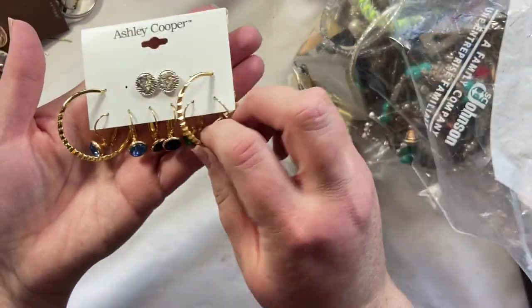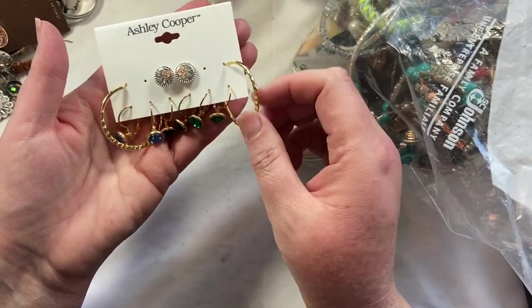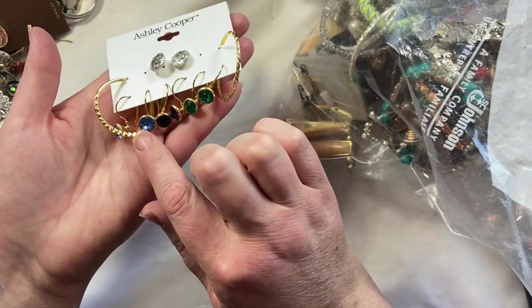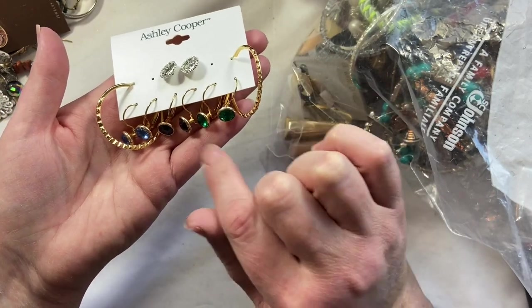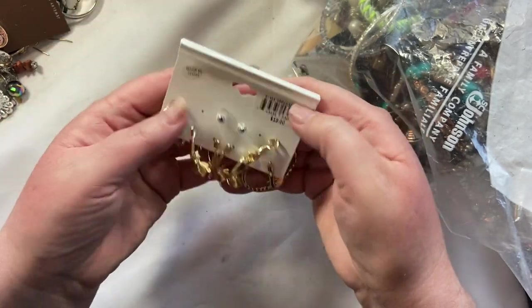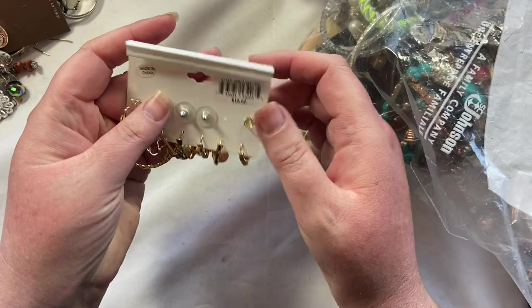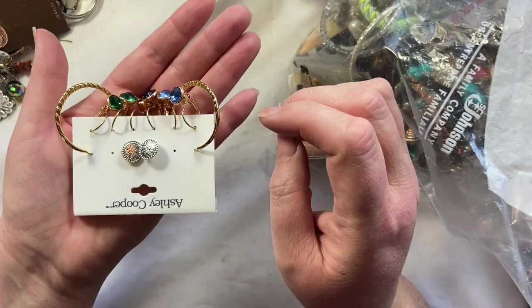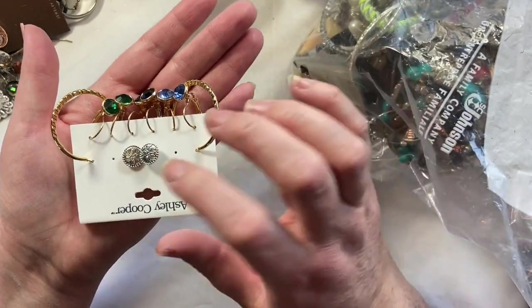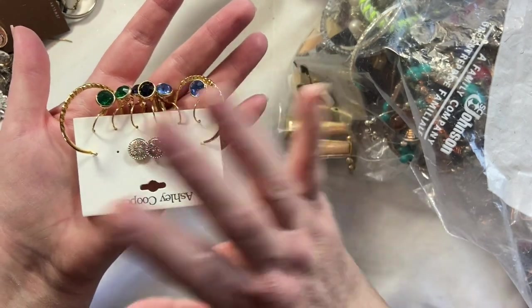I don't know what these are. I mean, I know they're earrings. Looks like we are missing one set but they are Ashley Cooper and they have these cute little blue, black and green faux gemstones and they were originally $10. So those are super cute. Those are going to go into a jewelry on card lot.